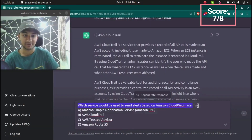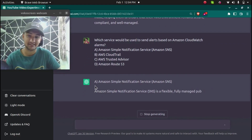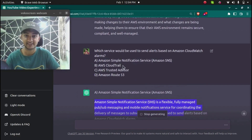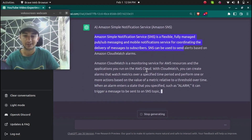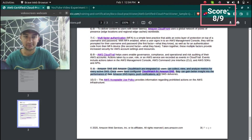The ninth question is: which service would be used to send alerts based on Amazon CloudWatch alarms? ChatGPT correctly answered Amazon SNS — a flexible, fully managed pub/sub messaging and mobile notification service. CloudWatch is a monitoring service, and SNS can send messages to email, Slack, or any endpoint. According to AWS, the correct answer for question 9 is SNS.